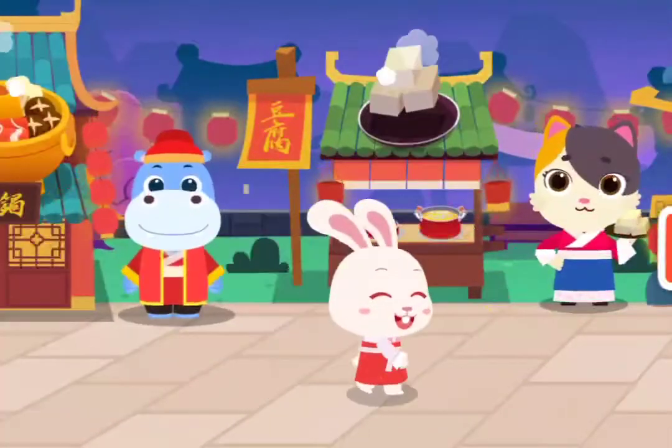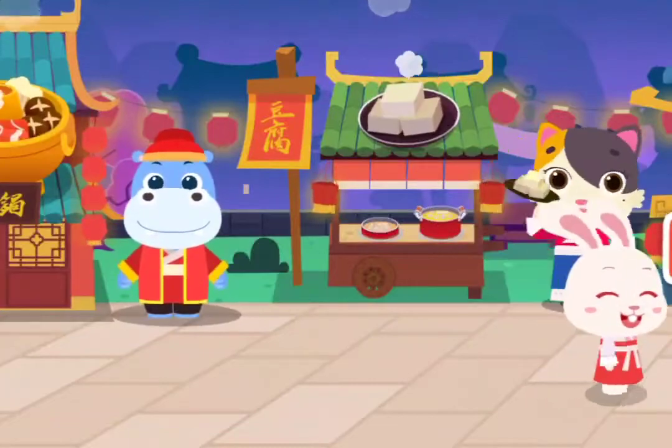The new restaurant is open. Let's check it out. Let's prepare the hot pot.